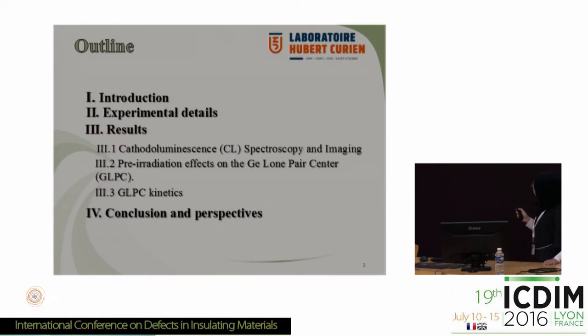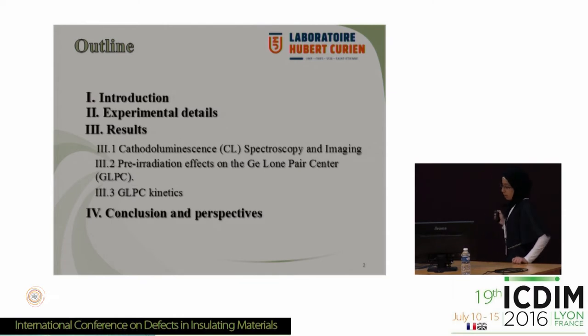First of all, I will make a short introduction where I will explain the context of the study, then experimental details, after that the results concerning the cathodoluminescence spectroscopy and imaging, and pre-radiation effects on the germanium long-percenters, then the GLPC kinetics, and finally conclusion perspectives.